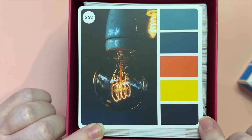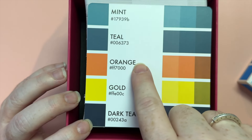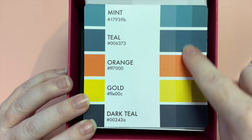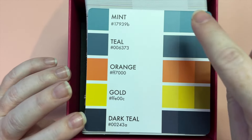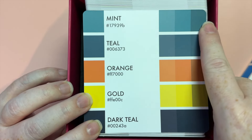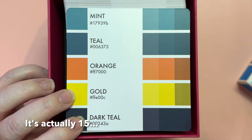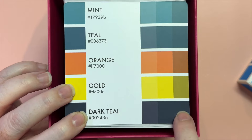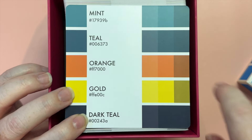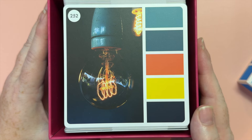I'll zoom in a bit so you can see these gorgeous colors. The names Sarah Renee Clark has given them are: mint, teal, orange, gold, and dark teal. On the back, each color has three versions — the pure color in the center, a tint on one side which is lighter, and a shade on the other side which is darker. You could really be using up to 15 colors. This very dark teal would be great as a replacement for black, and the lightest gold could work as a beautiful highlight color. These aren't colors I would usually choose, so it'll be an interesting challenge!